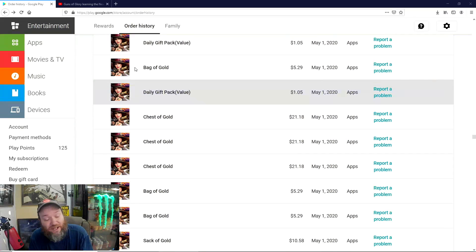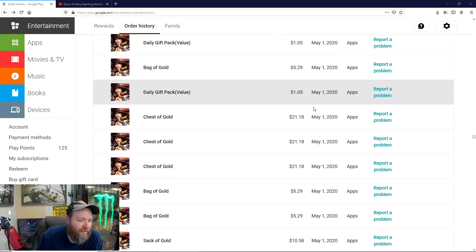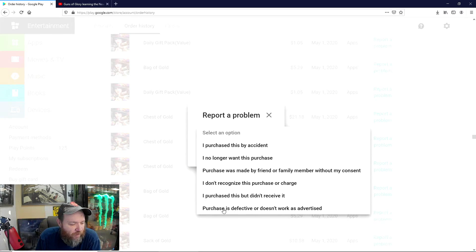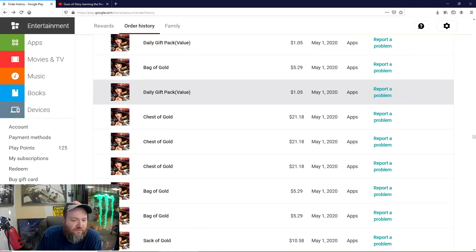Go to play.google.com, click on your account, go to Order History, and then you can go in and report a problem. Select 'Purchase is defective' or 'Does not work as advertised.' Those are the reasons — the game does not work the way I paid for it. Boom, that's it.